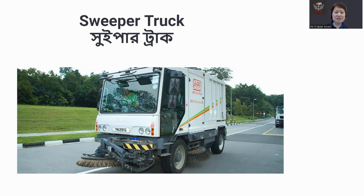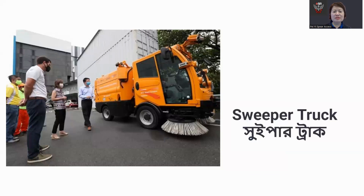Sweeper trucks are specialized vehicles used to clean streets, roads, and other paved surfaces. They have a rotating brush and a vacuum system that efficiently collect debris, dirt, and litter from the road surface.